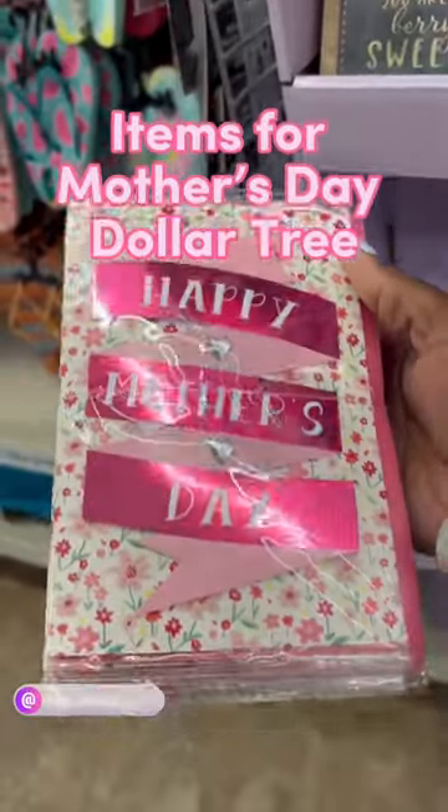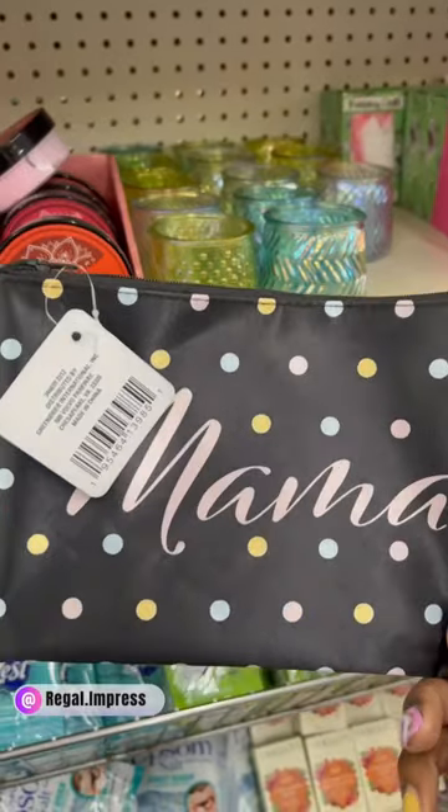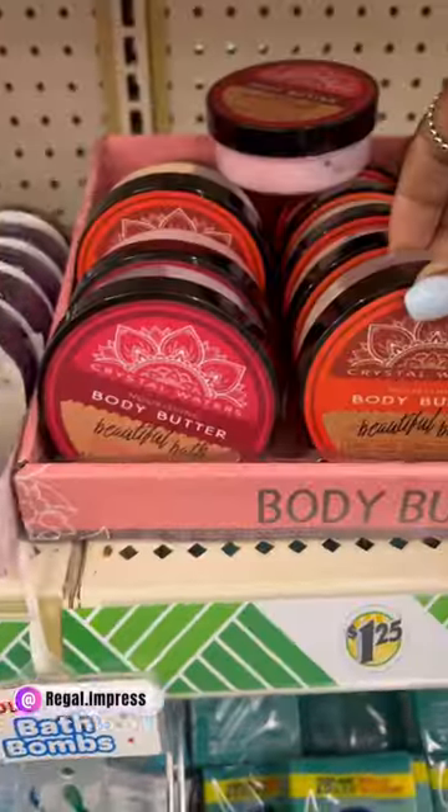Hey y'all, welcome back to another video! Dollar Tree has started putting out items for Mother's Day. I came across this cute polka dot bag that says 'Mama,' as well as this cute satin eye mask.